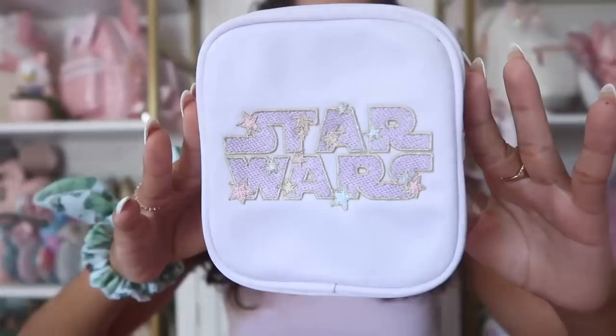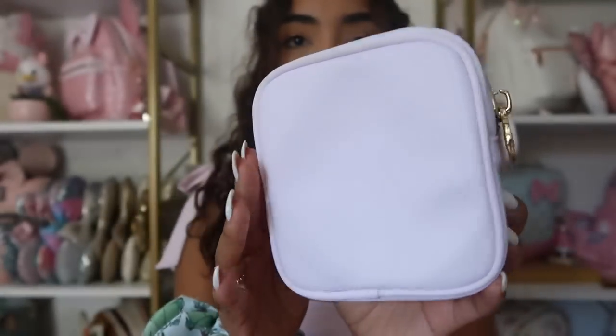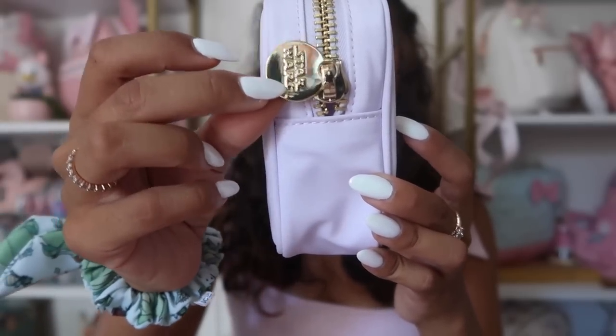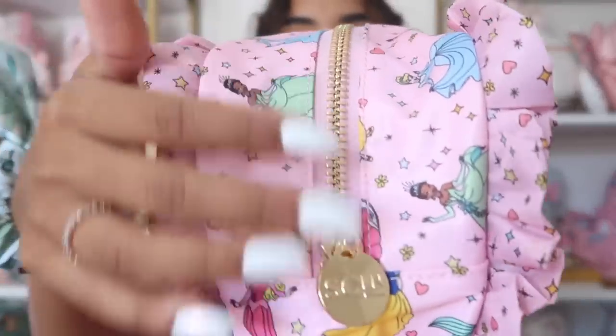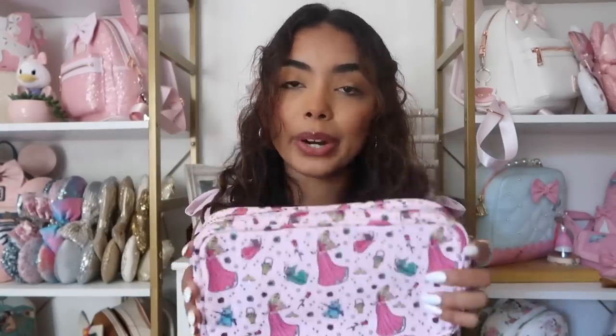I have one mini pouch from Stony Clover and it's the Star Wars mini pouch — I think it is so cute. It says Star Wars and has little stars on it. I love this shade of purple; inside it's just plain purple. When they do collabs it'll say SCL on one side and the collab name on the other, so this one says Star Wars. I really want this in a fanny form but when I went to the store they were sold out and they're not restarting the Star Wars collection, so I settled for the mini pouch. I love that it's still really girly.